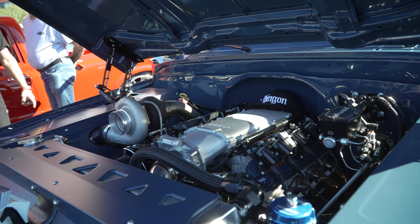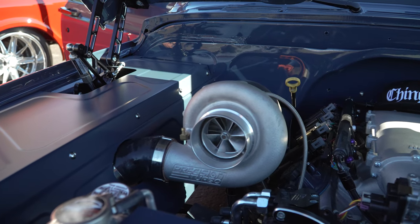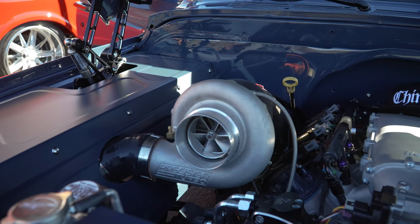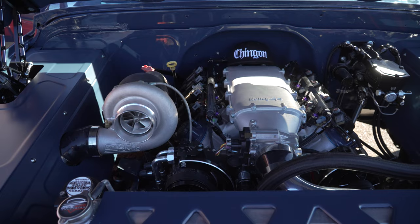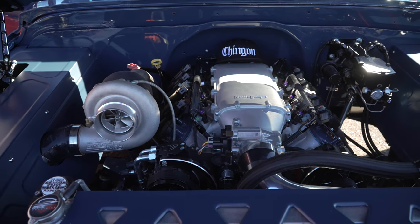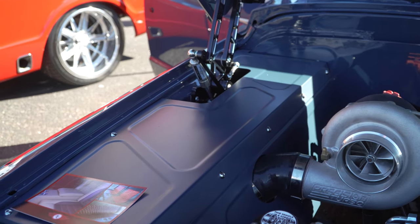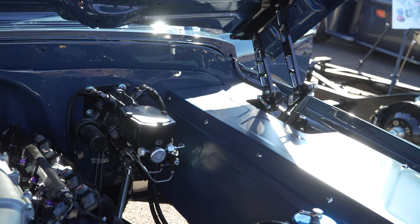We have an LS-based engine — it's a 6.0 with a 4L80 transmission. It's turbocharged with a 380 Precision turbo, custom end downpipes, and full stainless steel exhaust run by Holley's Terminator X. We did all the motor internals and have some Texas Speed parts on it as well. Fabrication is from Car Parts in El Paso. The engine was clocked in and dynoed at 760 horsepower.